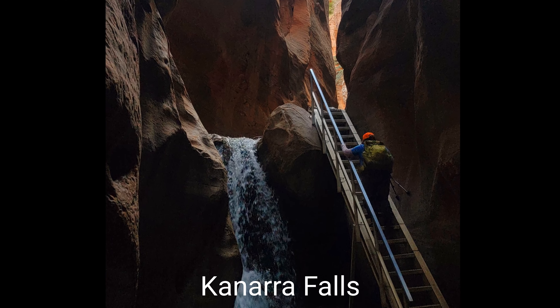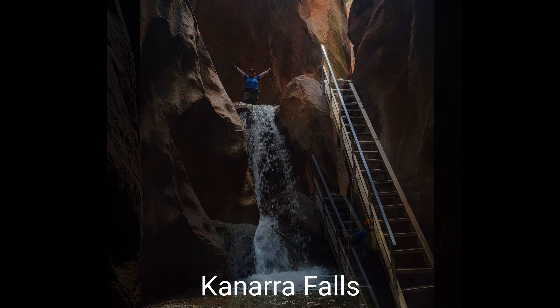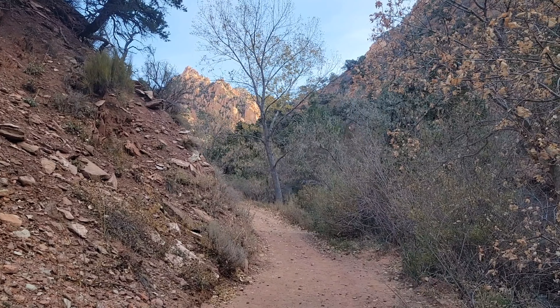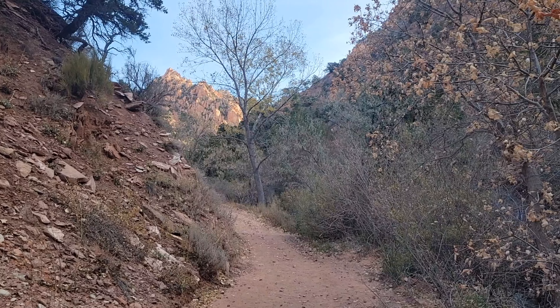Today we're hiking to Canera Falls, up this fire road for a mile, then into the water up to two waterfalls and then back.